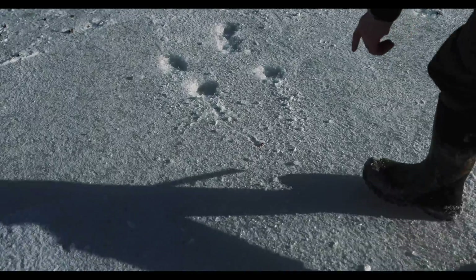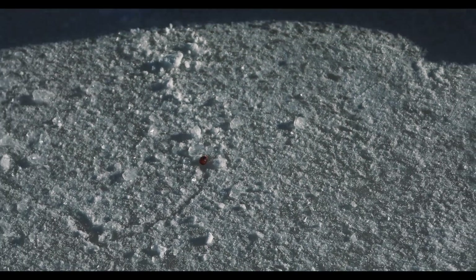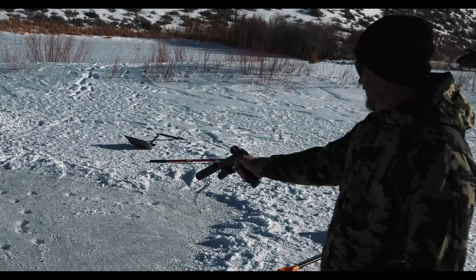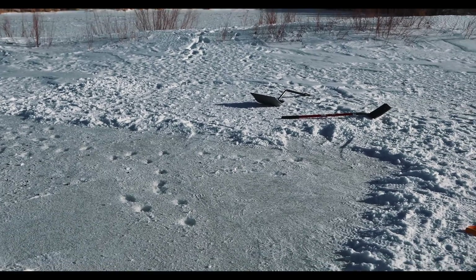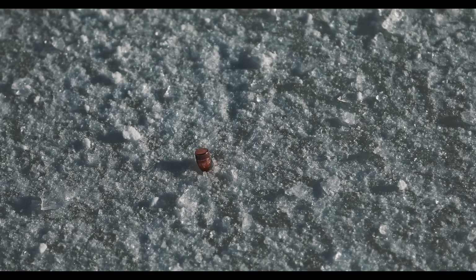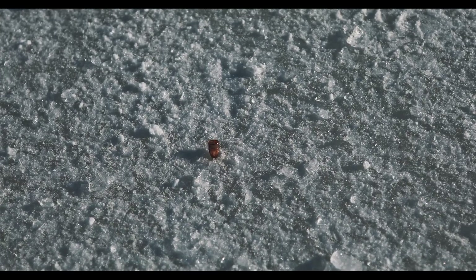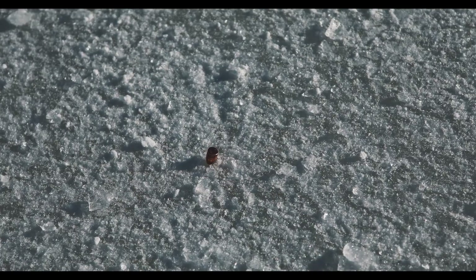Oh, there we go! It was kicking up a roost. Oh, get it get it get it — that's perfect! Oh my god, that thing's gonna drill a hole down to the water. That's staying up for a while — that's the best one!